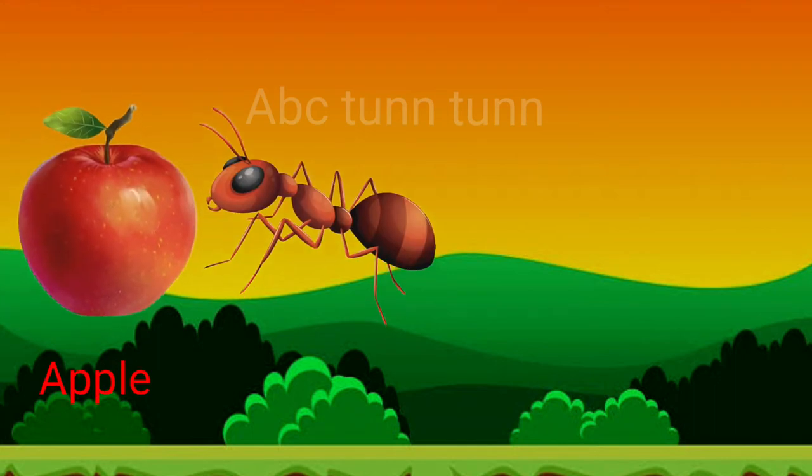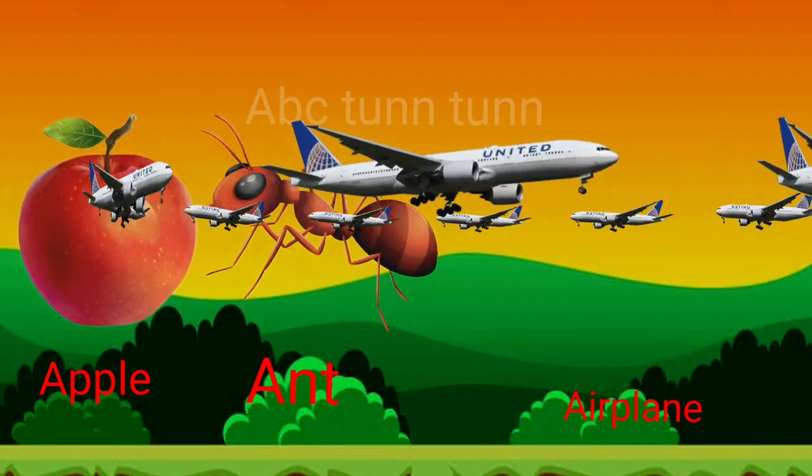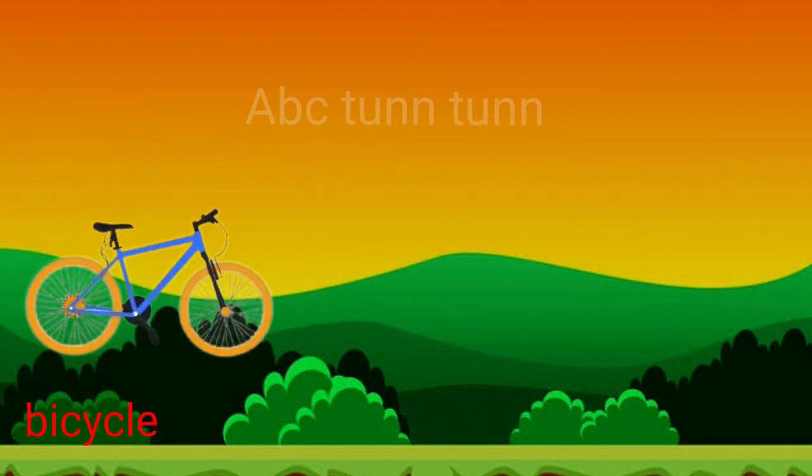A is for apple. A is for ant. A is for airplane. Ah, ah, ah. B is for bicycle.